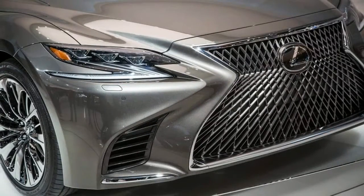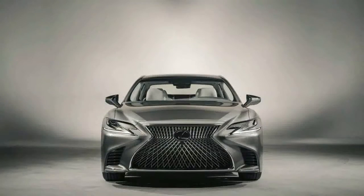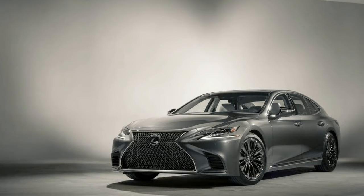Lexus is making this fifth-generation luxury sedan larger, more powerful, and more stylish than ever before. The front end, with its prominent spindle grille and sharply angled front headlights, is mostly in keeping with Lexus's current design language.